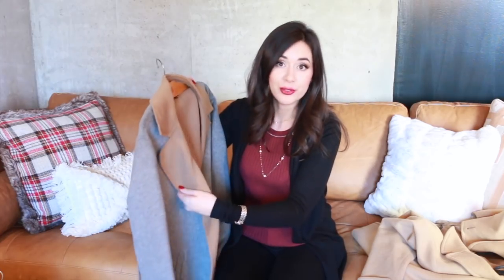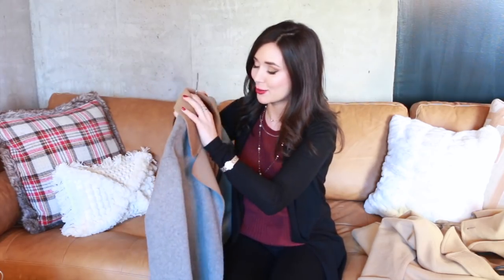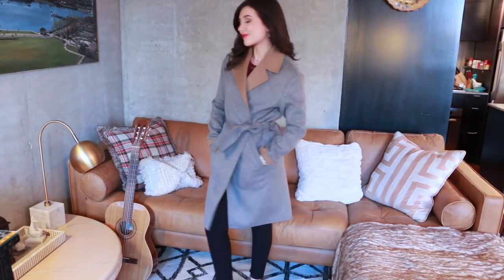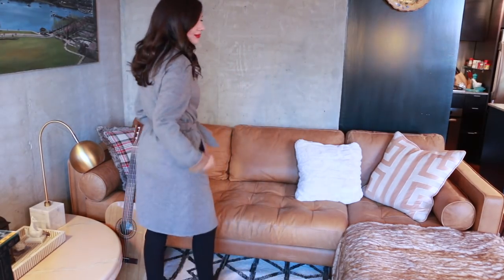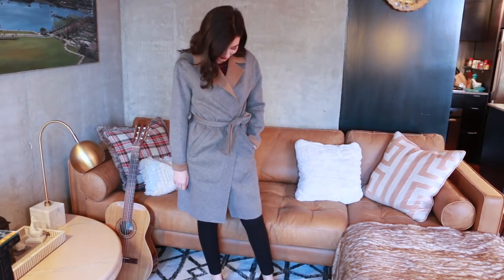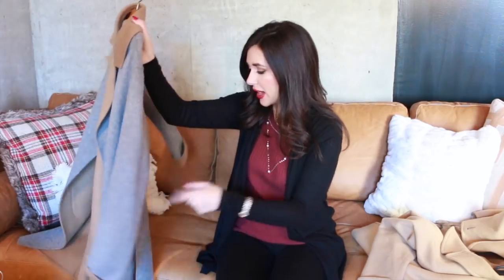Next is one of my purchases from this year's Nordstrom anniversary sale — it's a reversible coat from Rag & Bone in cashmere wool. It's really luxurious with a cropped, boxy kind of fit, so it pairs nicely with really feminine pieces. You can see it has a collar, so if you wear it with the camel side in you still get a bit of that camel showing, and vice versa with the gray. It's also belted — you'll notice I definitely have a thing for belted coats.